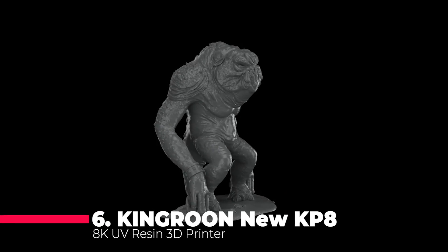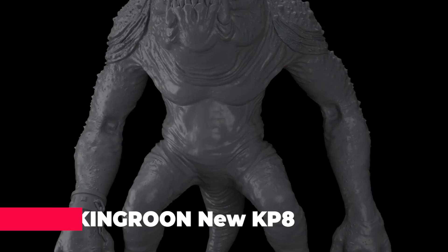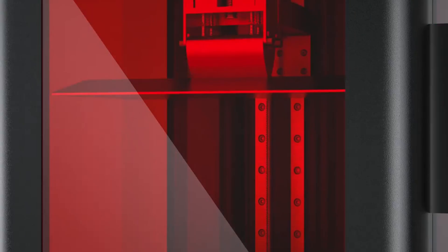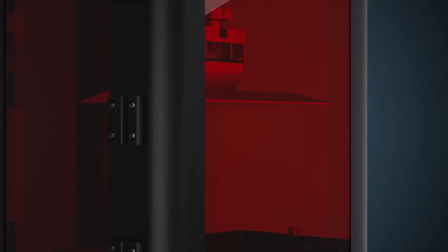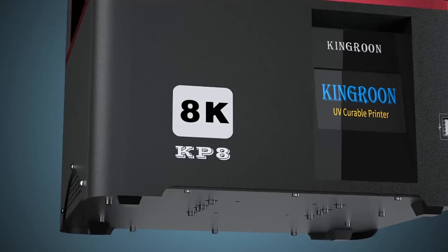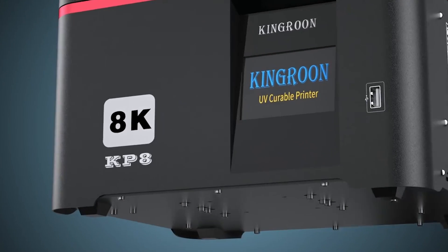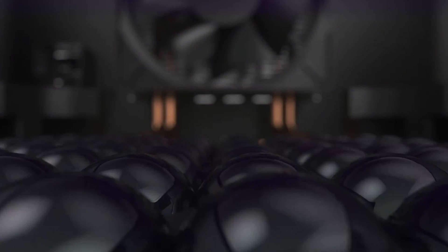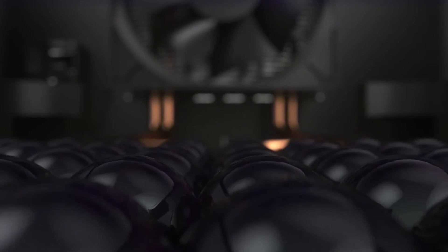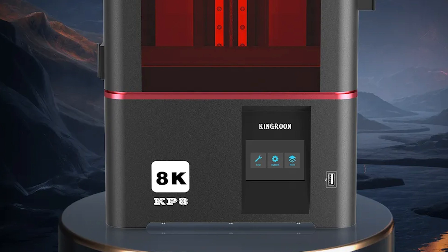Starting our list is the Kingroon NuKP-8, a remarkable machine that boasts a 10.3-inch 8K monochrome LCD, offering an impressive printing size of 228x128x200mm. This high-speed photocuring 3D printer is designed to deliver detailed prints with precision, making it a great choice for those who require fine features in their models. The KP-8's advanced UV resin technology ensures that your prints are not only high quality, but also durable.